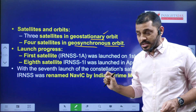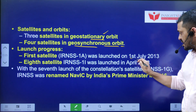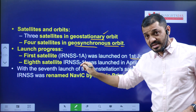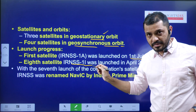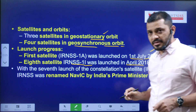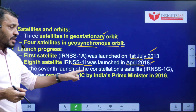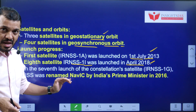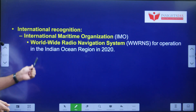Regarding launch progress: the first satellite, IRNSS-1A, was launched on July 1st, 2013. The eighth satellite, IRNSS-1I, was launched in April 2018. When the seventh satellite was launched in 2016, the Prime Minister named the system NAVIC — Navigation with Indian Constellation.